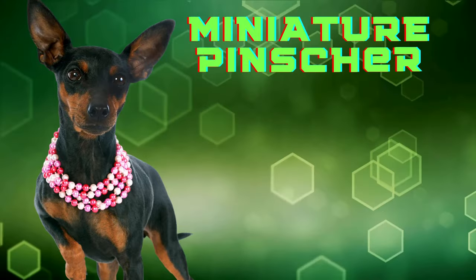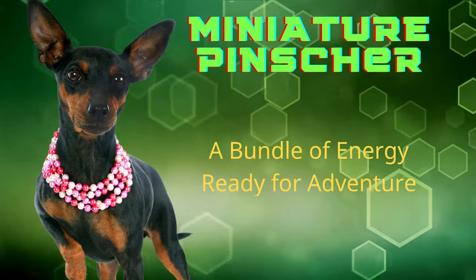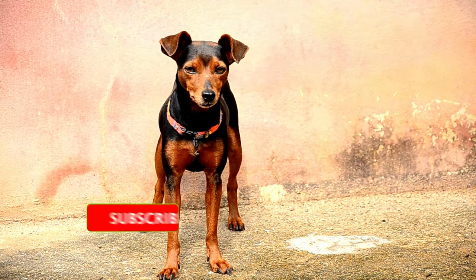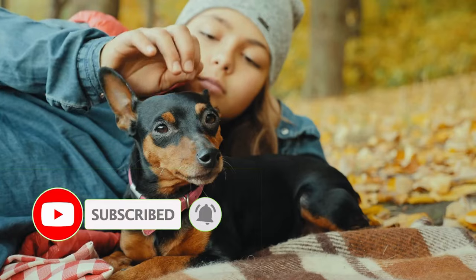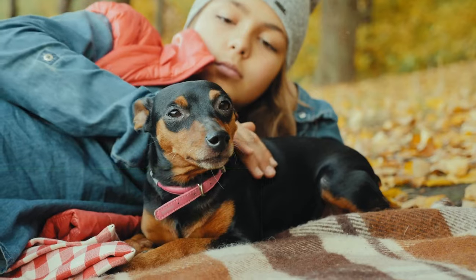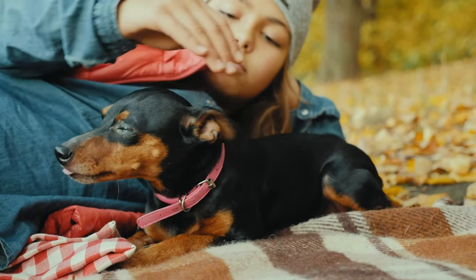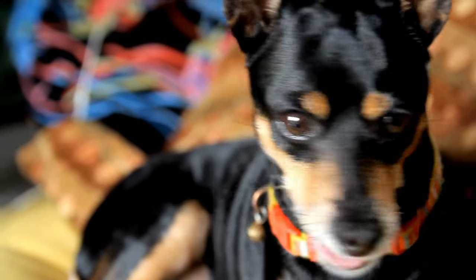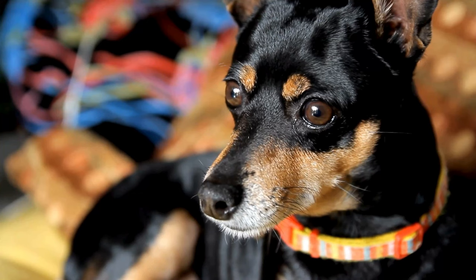Meet the Miniature Pinscher, a bundle of energy ready for adventure. Grooming a dog may not be everyone's favorite task, but with this pup, it's a walk in the park. A quick wipe down, a gentle brushing once or twice a week, and a bit of dental care — keeping your Min Pin looking sharp is as easy as 1, 2, 3. Easy grooming makes them one of the top easy small dog breeds for busy families or seniors.